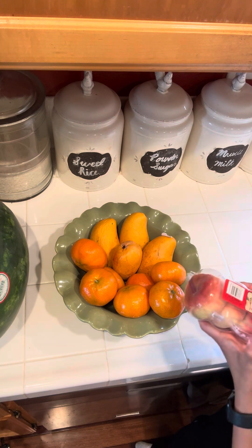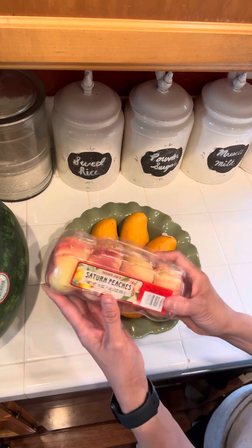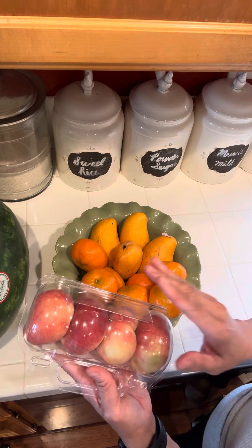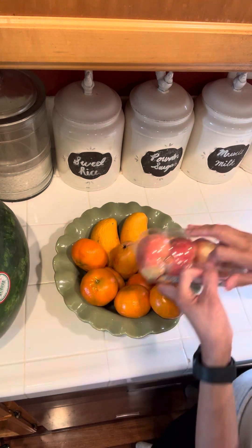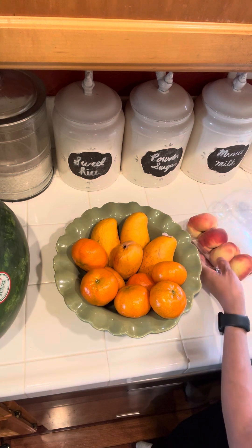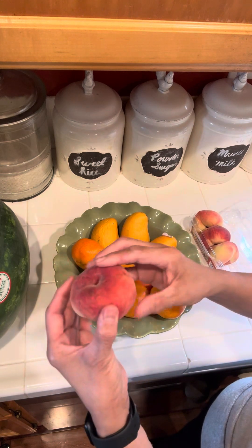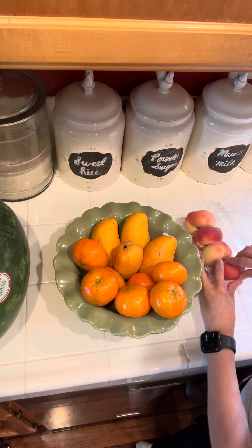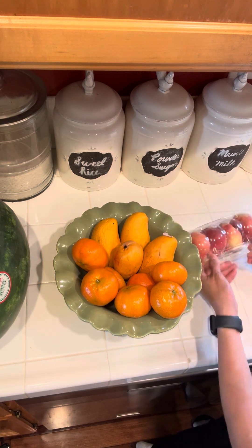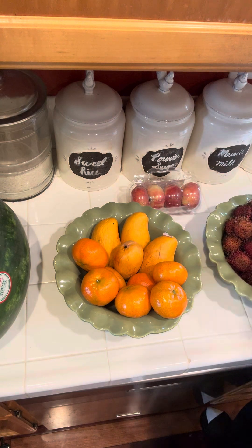Today we also stopped by Trader Joe's, and this is the kind of peaches that a lot of people don't really entertain. But it is very sweet — my honey loves this, so he made sure he got some. They're actually pretty cute and funny-looking peaches. As you can see, they look like flat apples, but the flavor is very sweet as well.